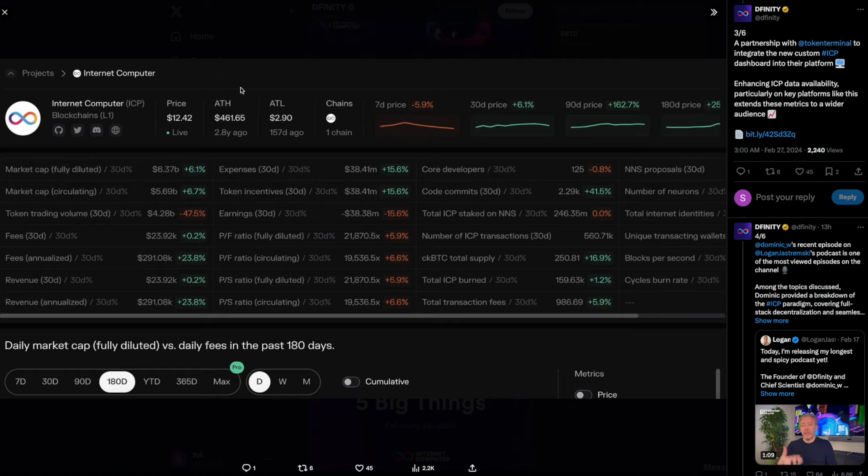Let's go into the news. This comes from Dfinity itself — a partnership with Token Terminal to integrate a new custom ICP dashboard into their platform, enhancing ICP data availability on key platforms. This extends these metrics to a wider audience, which is going to build more and more trust towards retail investors and institutions, as much more data will be available on ICP via Token Terminal. This is very good news.